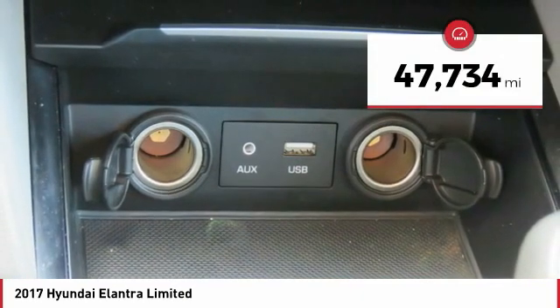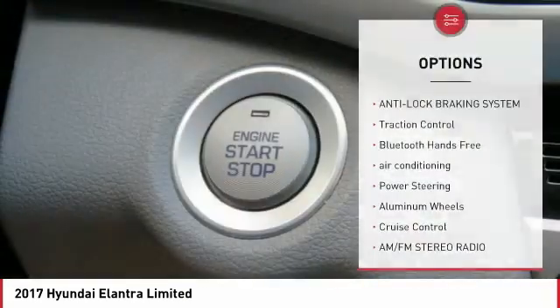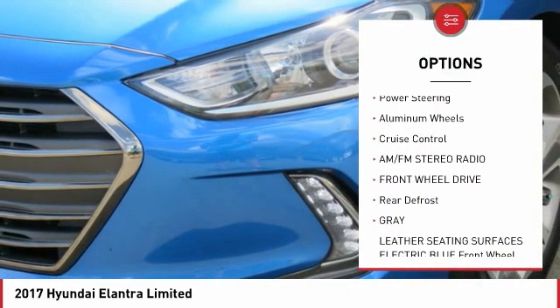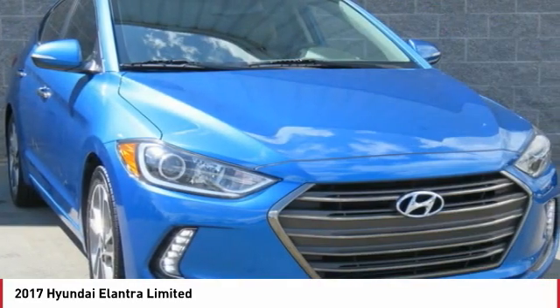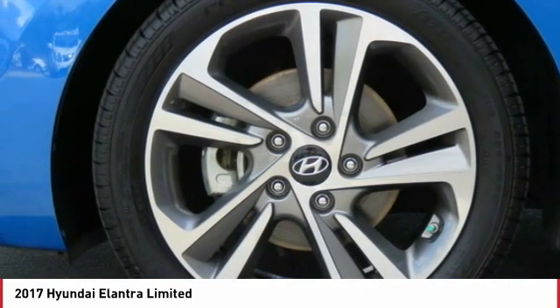This vehicle has less than 50,000 miles. Here are some of this vehicle's great options: anti-lock braking system, traction control, Bluetooth wireless data link for hands-free phone, air conditioning, power steering, aluminum wheels, cruise control, AM FM stereo radio, FWD, rear defrost.